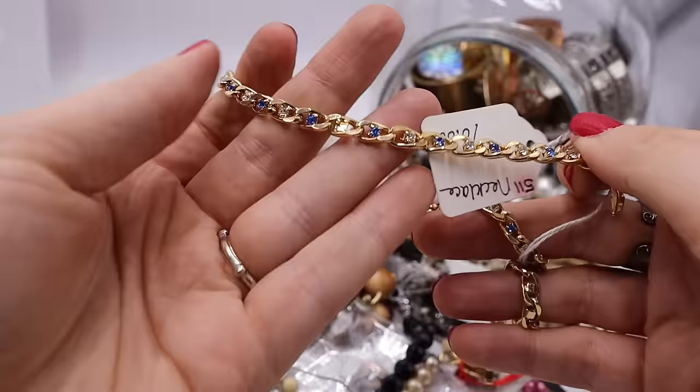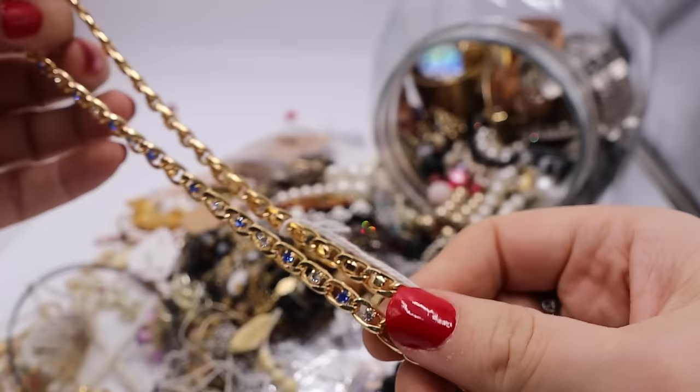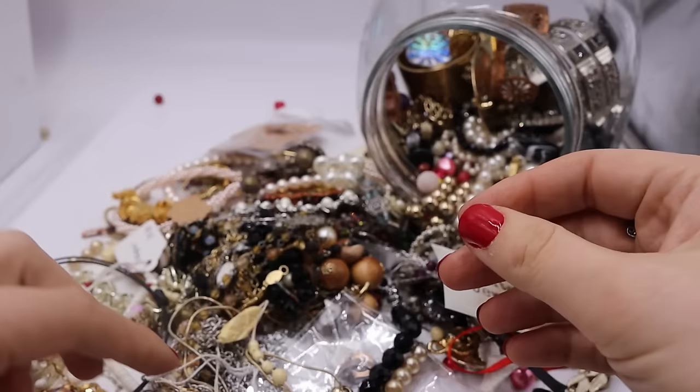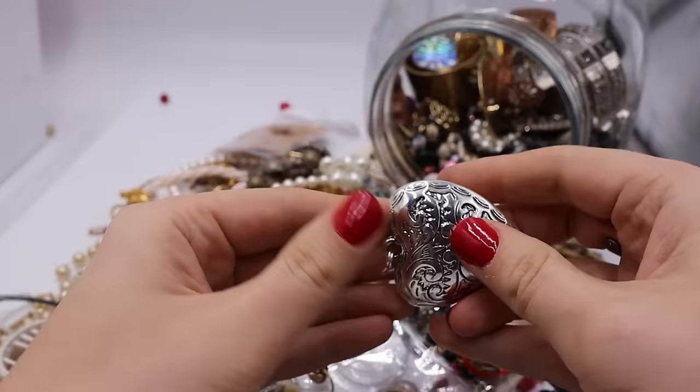This looks like a choker necklace and it was $10. It is lovely — it has these blue emerald and clear prong-set crystals in the chain. This is more of a choker length, maybe like 16 inches. I will sell that one. There's no maker's mark on the fold-over clasp.